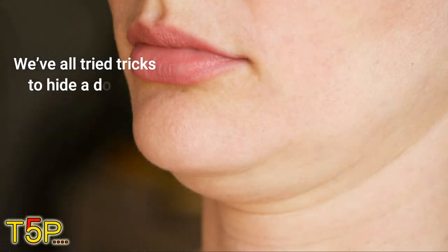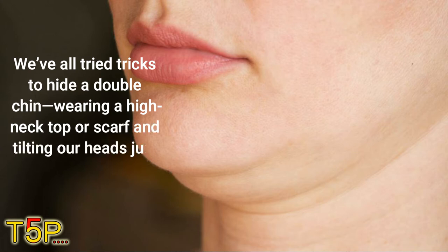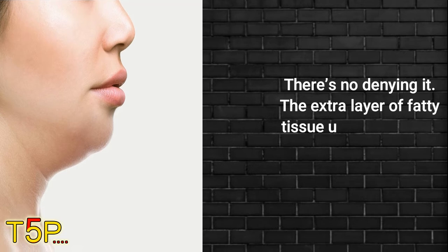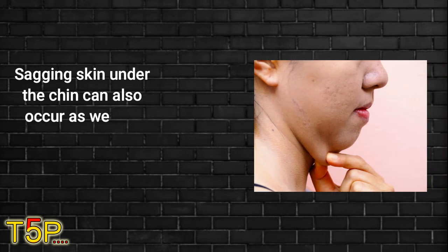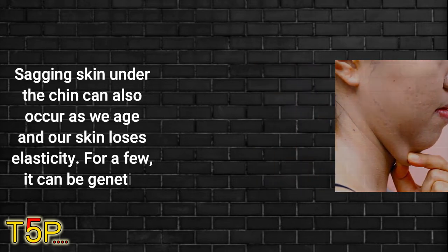How to get rid of a double chin. We have all tried tricks to hide a double chin — wearing a high neck top or scarf and tilting our heads just right when our photo is taken. There is no denying it. The extra layer of fatty tissue under our chins is most often caused by being overweight. Sagging skin under the chin can also occur as we age and our skin loses elasticity. For a few, it can be genetic.